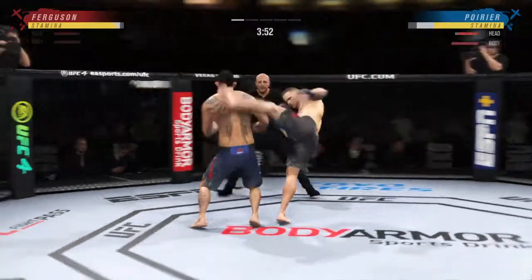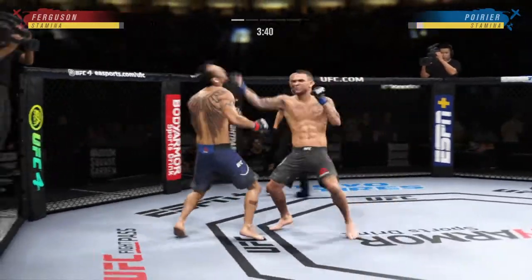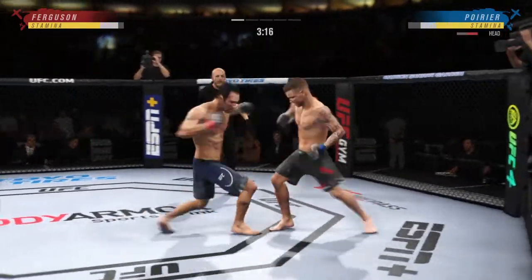Working out of that southpaw stance. He continues to use his jab effectively here — he gets that hand to the target pretty quickly. Blast after jab after jab. 99 total strikes landed now for Tony Ferguson.